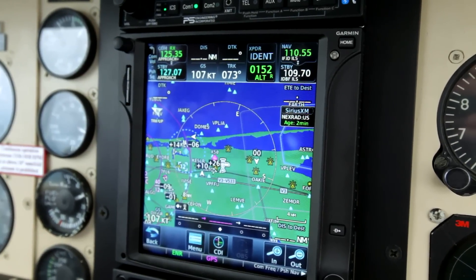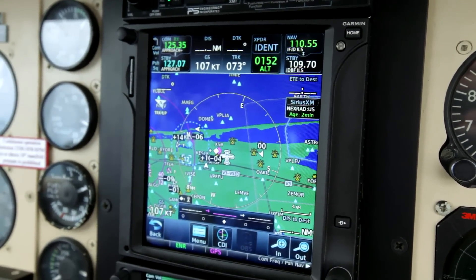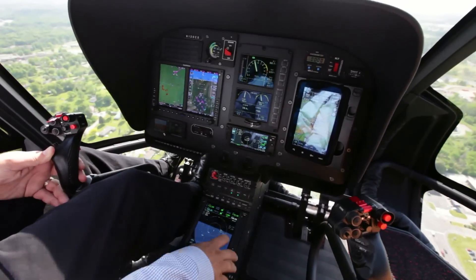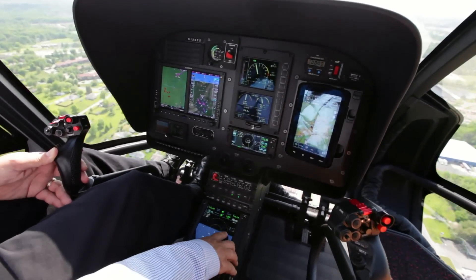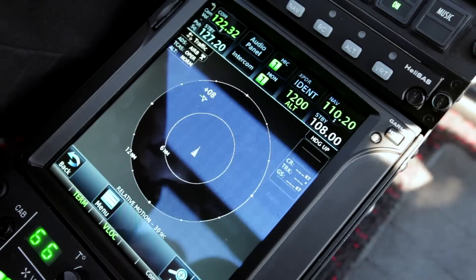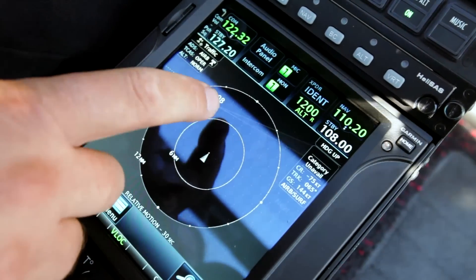Probably my favorite feature is the detail around the weather — to be able to follow and track all the different weather data. I happen to have active traffic as well as the new ADS-B traffic. And I'm amazed how often there are airplanes or helicopters around that I would have never seen visually and didn't even see on my old systems. So I know the safety is incredible by having that sort of technology.